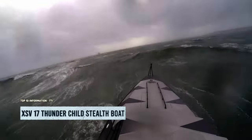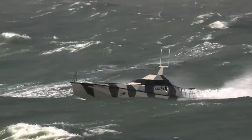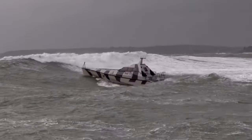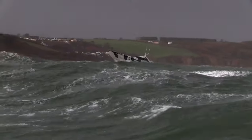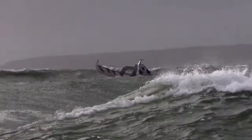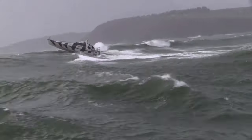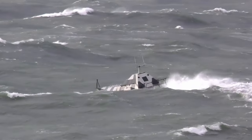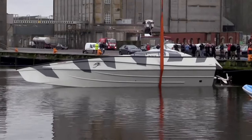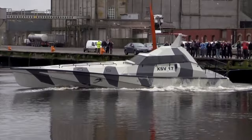Prepare to be amazed by this remarkable boat designed for military and law enforcement that boldly defies extreme weather conditions. Its secret superpower: it can flip itself upright if it ever capsizes. With a top speed of 54 knots — 62 miles per hour — and a range of 750 nautical miles, the Thunder Child is the ultimate choice for action-packed missions.